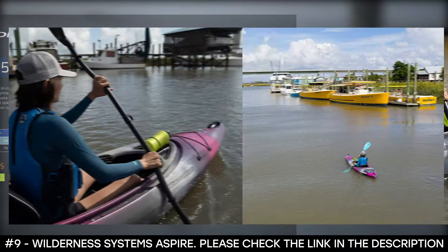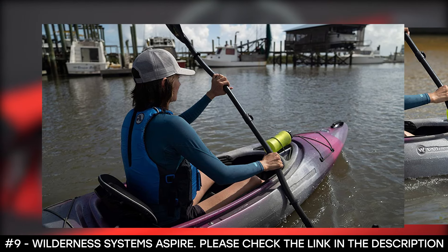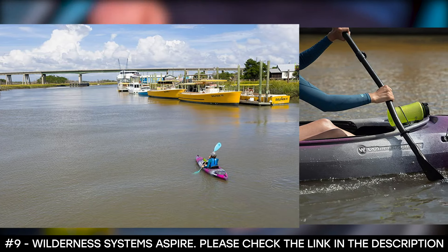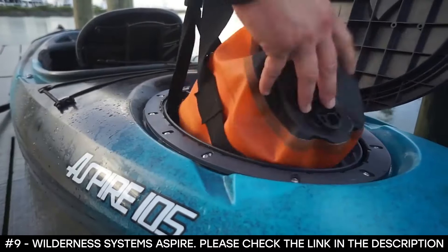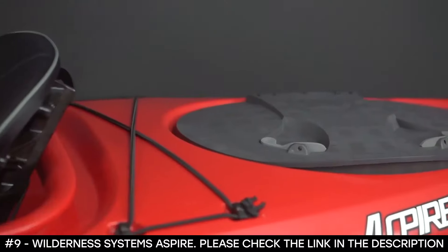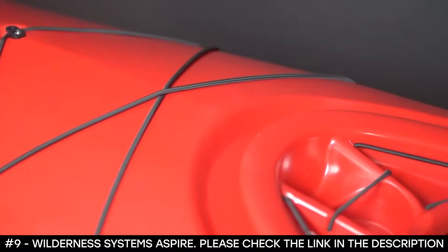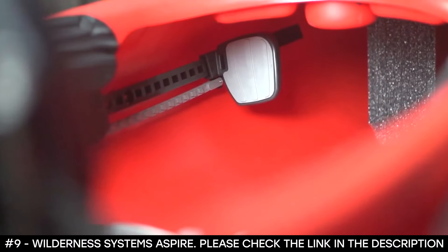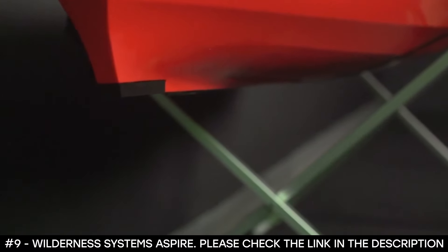It features a molded-in dashboard that helps keep your smaller gear close for easy access, and a rear oval dry storage hatch that keeps your gear dry and safe. It boasts a TrueTrack Skeg with cockpit control that helps the kayak stay on course even in current and windy conditions, and it's easily retractable for shallow water. It features large padded footrests with an easy-to-adjust locking lever and thigh and knee padding for comfortable support.